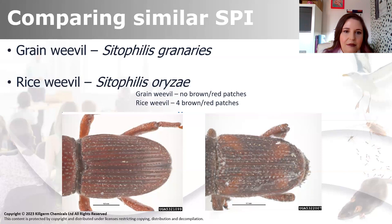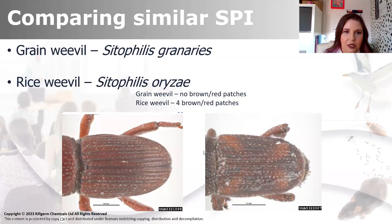Another two, again very similar - grain weevil, Sitophilus granarius, and rice weevil, Sitophilus oryzae. Between the two, the rice weevil has distinctive brownish-red patches, whereas they're not present in the grain weevil. We had these photos done really recently so we can see them really, really clearly. You can actually see the four red patches. There's also loads of pitting all over them. Another feature to look out for in the grain weevils is the rostrum - that sort of tube mouth with the mouthparts on the end, which is that really distinctive rostrum that weevils have.